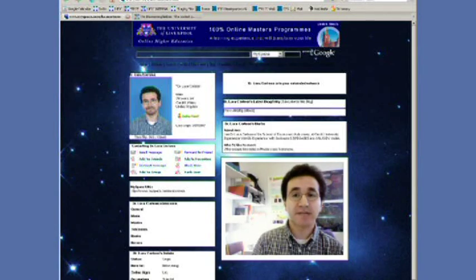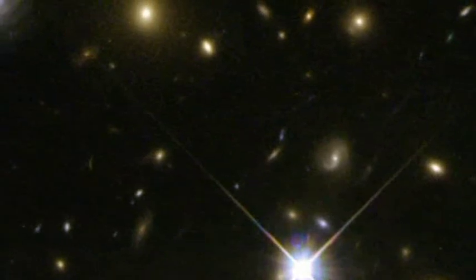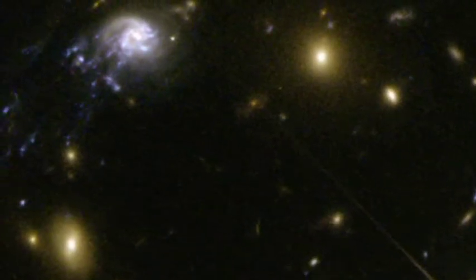We were looking at the Abel cluster 2667, and we realized that this galaxy was falling into the cluster center at a velocity of approximately 3.5 million km per hour. Abel 2667's enormous gravitational field is generated by the combined contribution of the cluster's dark matter, hot gas, and hundreds of galaxies.